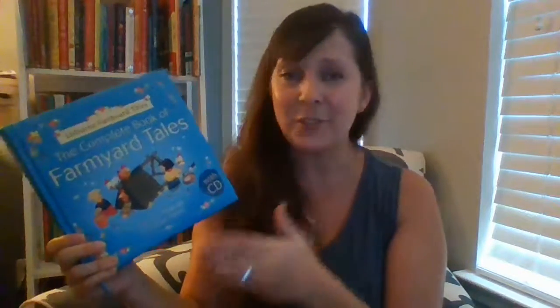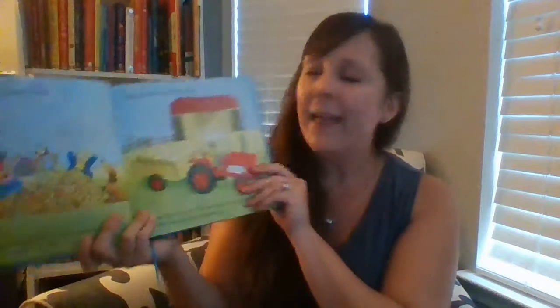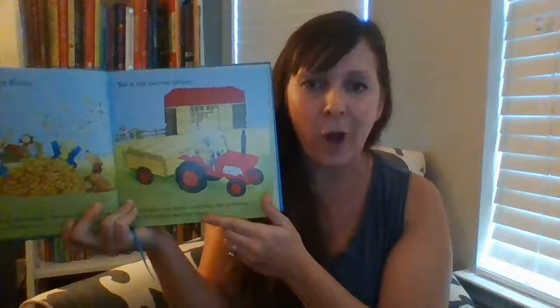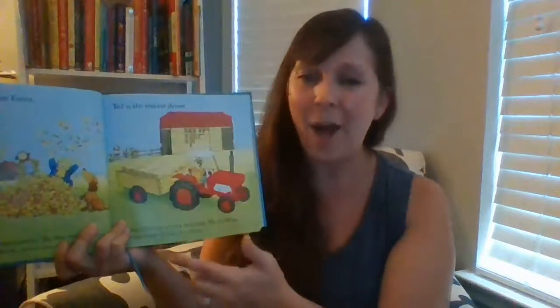The Complete Book of Farmyard Tales is one of our family's go-tos. This book actually has 20 stories within the one book that follows the Boot family on Apple Tree Farm. It has an audio CD for listening on the go or at home during quiet or rest time. This book is called a dual reader — it has a shorter line of text across the top and a longer one across the bottom. You can read just the top for a shorter story or both for a longer version, and independent readers can read the top while you read the bottom, joining in the storytelling experience.